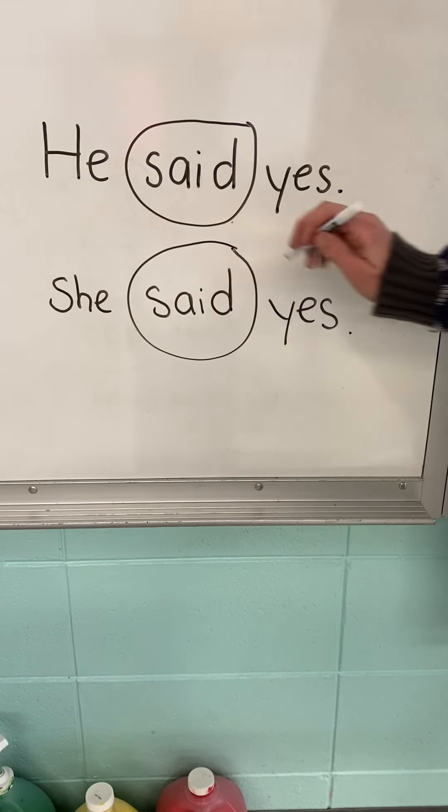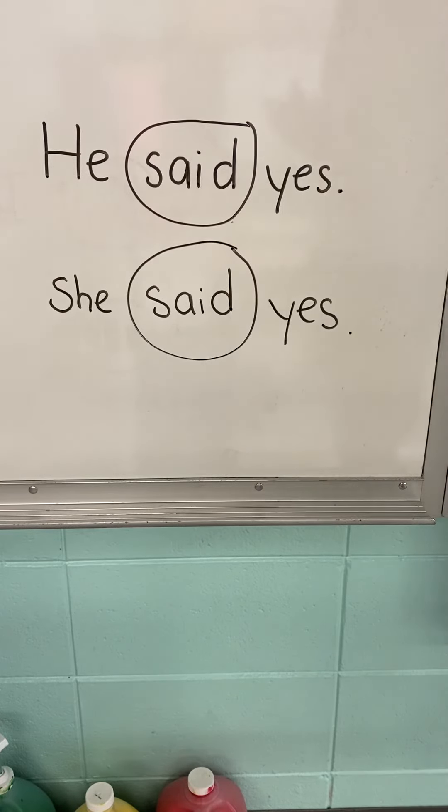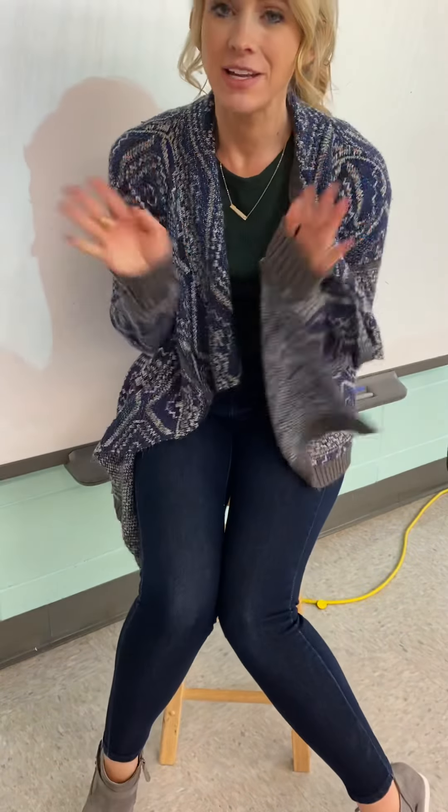If you want more practice with the word said, go ahead and just play this video again and you can have some extra practice. There's also a Seesaw activity your teacher might have assigned for some extra practice. So have fun with the sight words. See you later, friends. Bye.